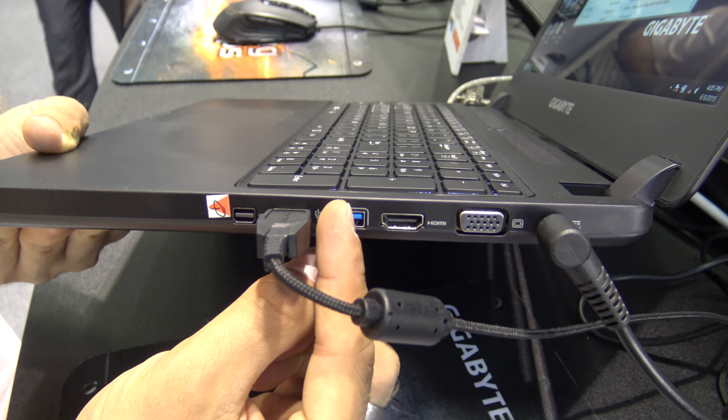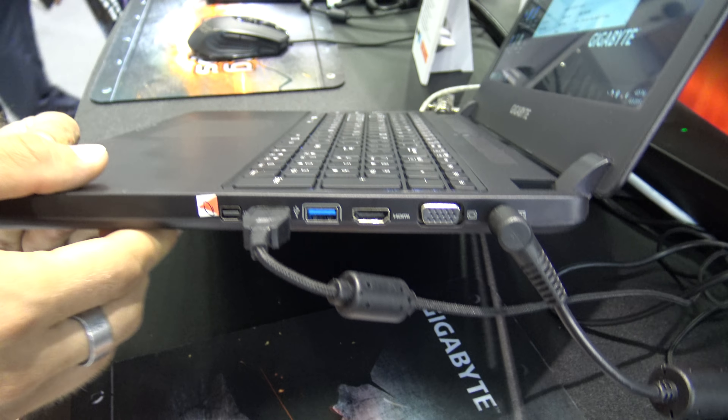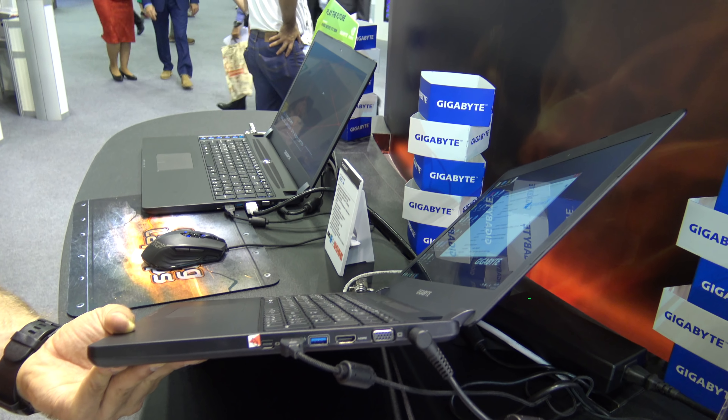On this side we have DisplayPort, USB, HDMI, VGA, and power. You can tilt back the display quite far for a gaming notebook.